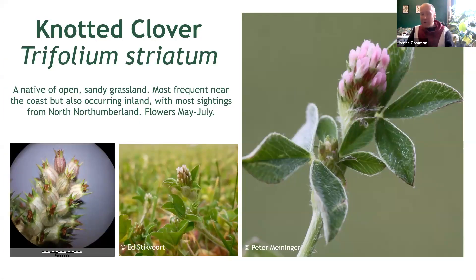Knotted clover, Trifolium striatum, is perhaps somewhat similar to the last one we saw, but not horribly so. A plant of open, sandy areas, this is another tiny, low-growing species with softly hairy stems and leaves. The difference here, rather nicely, is that the flowers are pink, unlike the white ones of rough clover we just saw, and they're also lacking those really long, jutting-out calyx lobes we discussed.